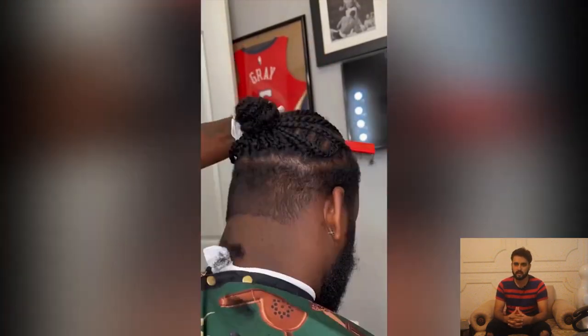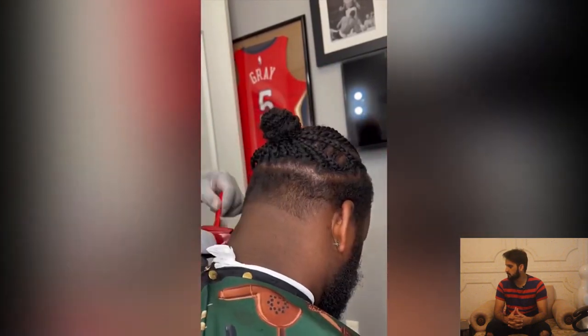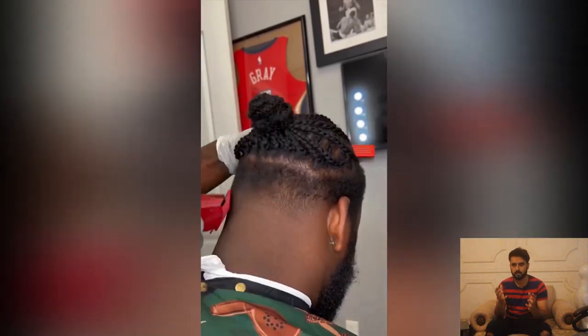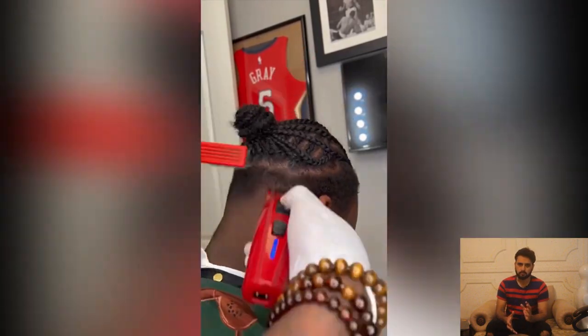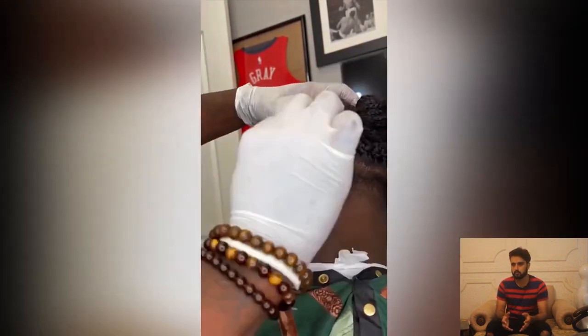Moving on to another haircut — this man is looking for a sharp haircut. He has some braids on top and is looking for a neat haircut. That braid will look so cool.